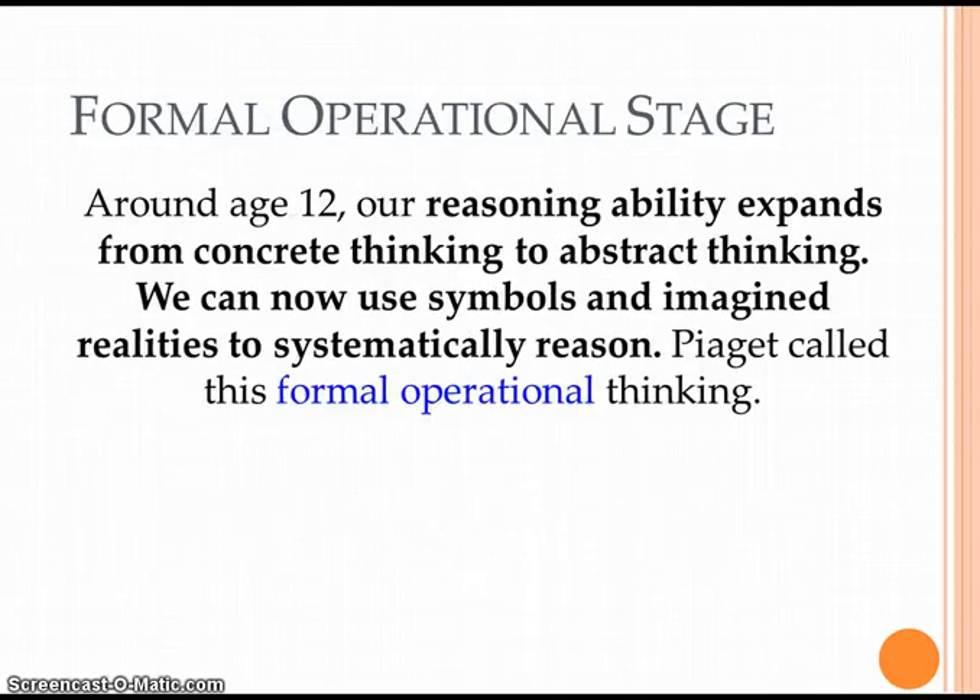The last stage is the formal operational stage. This happens at around age 12, and children in this stage are able to reason — their reasoning ability is expanding. They can think abstractly, use symbols, and imagine realities to systematically reason their way through things. So if you give them an equation — if I drop this cup and the cup is glass, what do you think is going to happen? They'll say the cup is going to break. But if you say, I'm going to tell you that when I drop this glass it's not going to break, they'll say, well, you said it's not going to break, so it's not going to break. They are able to defy logic.